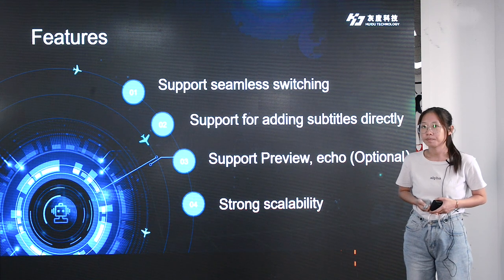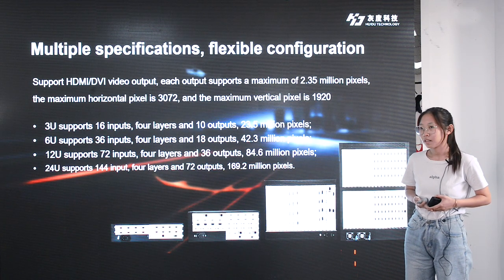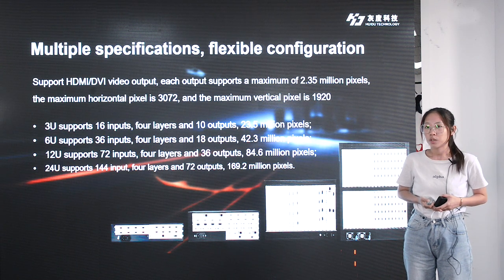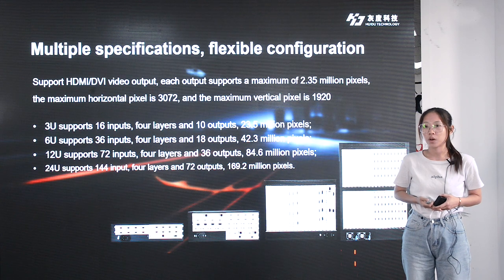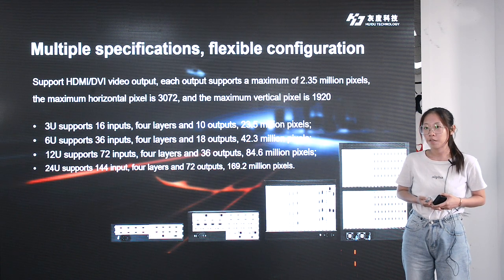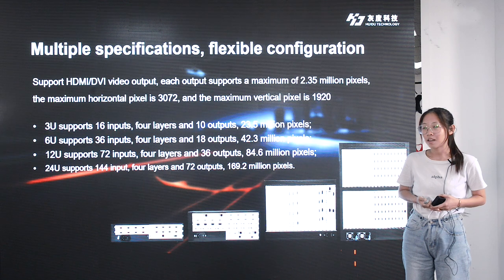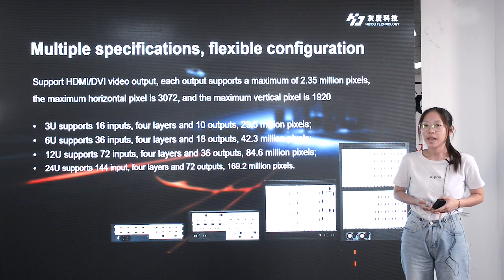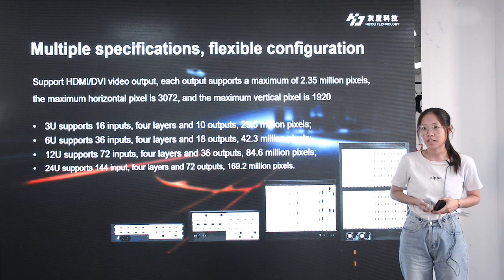It supports multiple SDI ports or multiple DP ports. Its support specification allows flexible configuration — the host can adopt 3U, 6U, 12U, or 24U cabinet, with a maximum support of 144 inputs and 76 outputs, and a maximum of 144 sending cards. It's useful for security monitoring, exhibition, scientific research and education, multimedia conference, IoT, big data center, and other industries.